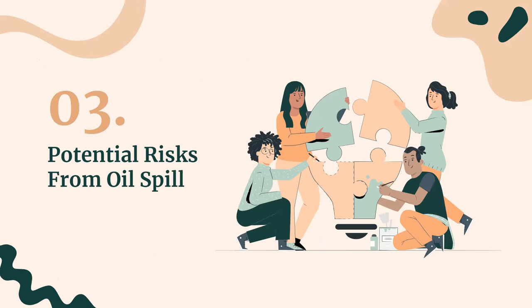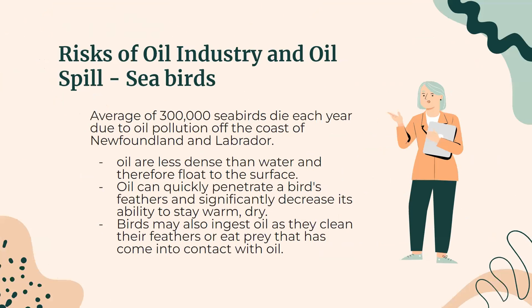Moving on to the potential risks from oil spills: seabirds are significantly impacted by the oil industry. Oiled birds have been washing up on island beaches for decades, and scientists estimate an average of 300,000 seabirds die each year due to oil pollution off the coast of Newfoundland and Labrador. Most types of oil are less dense than water and float to the surface; wind and waves spread oil into large thin layers and can transport it to coastal areas. Seabirds are among the most affected because they spend much time on the water surface. Oil can quickly penetrate a bird's feathers and significantly decrease its ability to stay warm, dry, and afloat. Birds may also ingest oil as they clean their feathers or when prey has come into contact with oil.